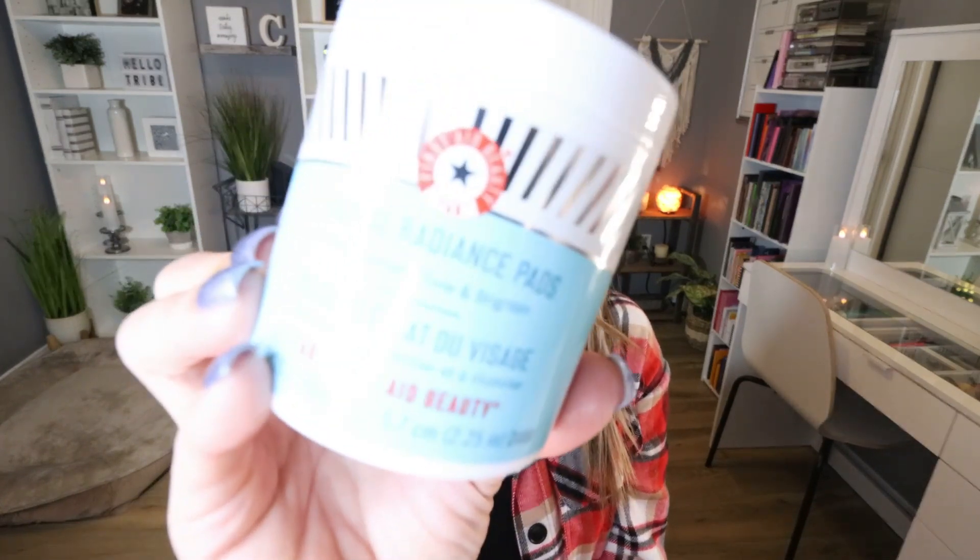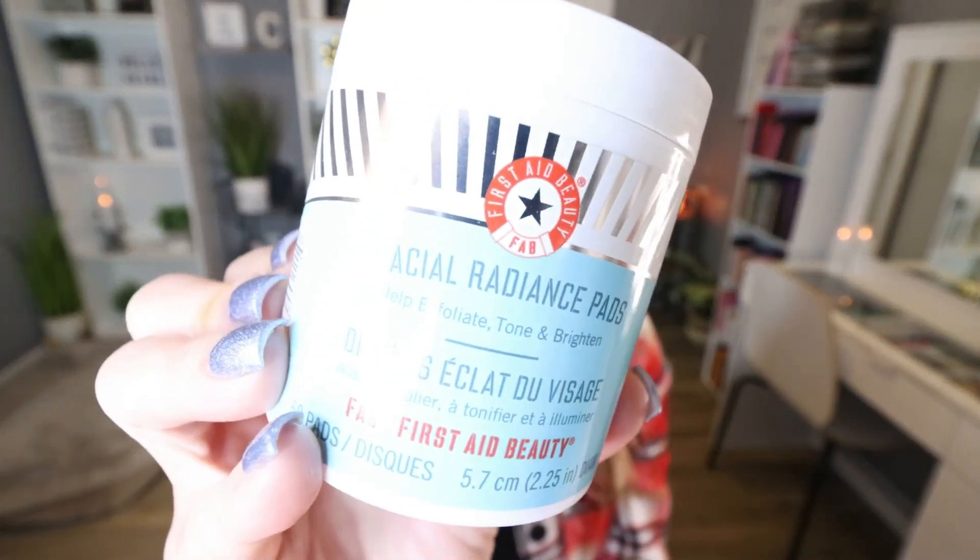The first item is one that I chose. This comes from First Aid Beauty and these are the Facial Radiance Pads. I love these — they are fantastic. One side has an exfoliator, one side is more of a softer pad, and these are a great way to gently exfoliate the skin before applying skincare. I love using these at night prior to my nighttime skincare. As soon as I saw that these were a choice item, I definitely wanted to pick them up.